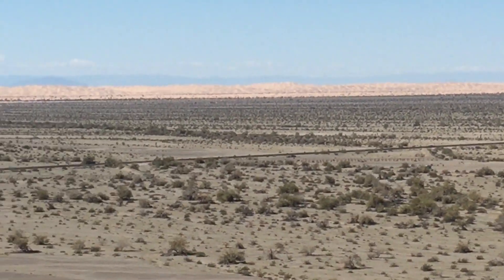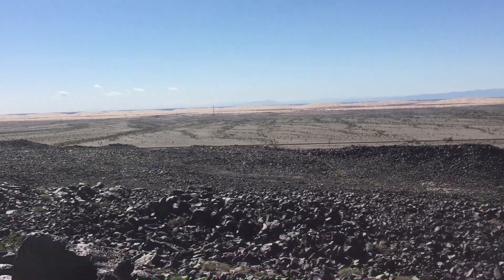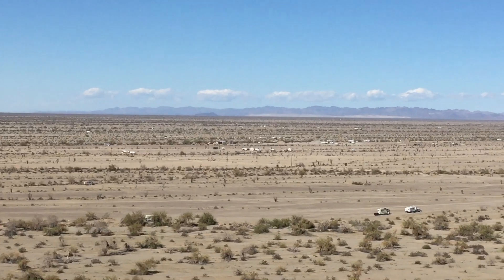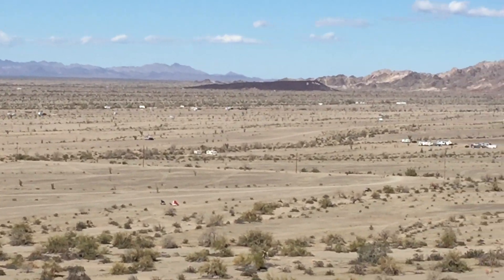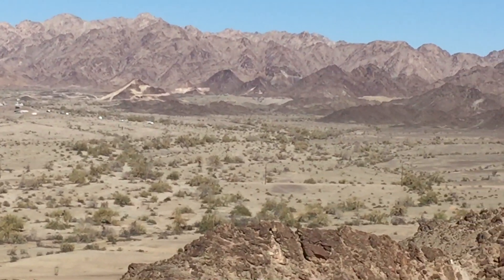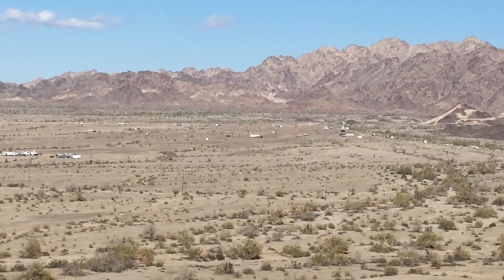That's a lot of sand. Most of these boondockers out here, which is literally hundreds of them, come out here to just camp for free. About 75% of them have a lot of solar. I think they move about every 14 days, though some of them we drove by look like they've stayed longer than that. But then they just move like 20 miles and set up again.